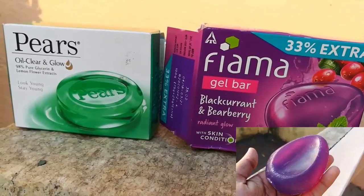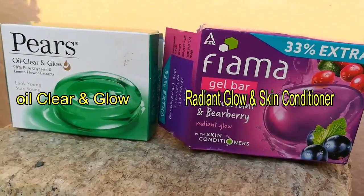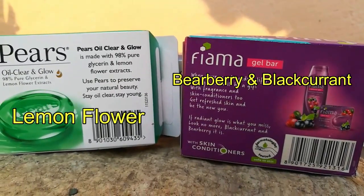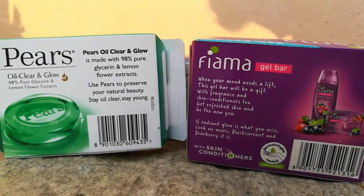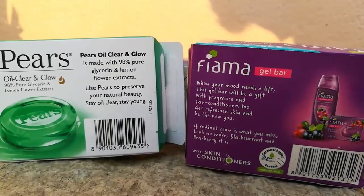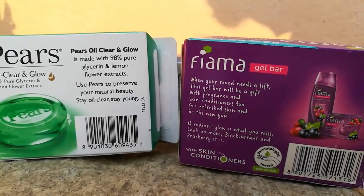First, I am choosing Pears Eye Control Under Glow soap and gel bar Blackberry soap. Here I mention Pears Eye Clear and Radiant Glow, and skin conditioning with lemon flower which makes our skin naturally beautiful, staying young and clear. The fragrance lifts our mood and makes skin conditioning, giving a radiant glow because of the blackberry fruit.